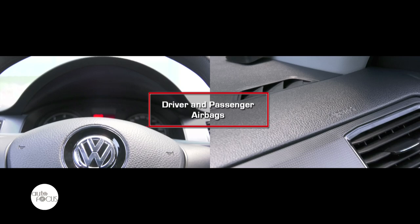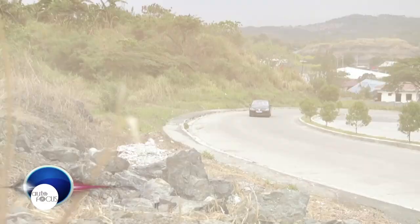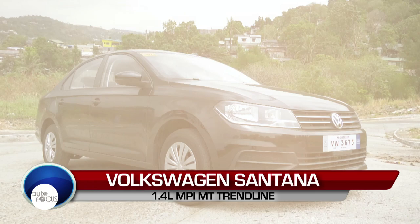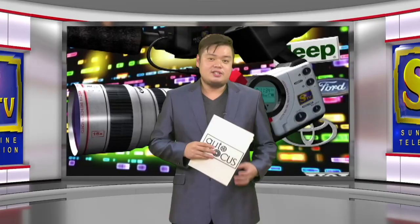For safety and security features, the Santana is equipped with anti-lock braking system, dual SRS airbags, and ISOFIX. That was our car review on the latest generation Santana — an offering from Volkswagen that sets the subcompact segment ablaze in its own unique way.